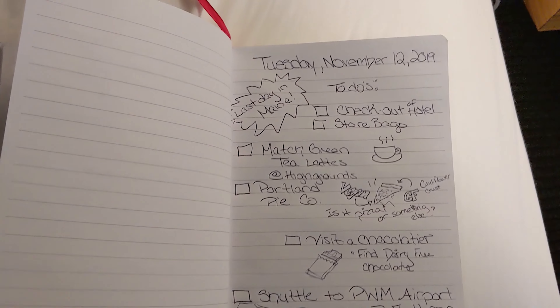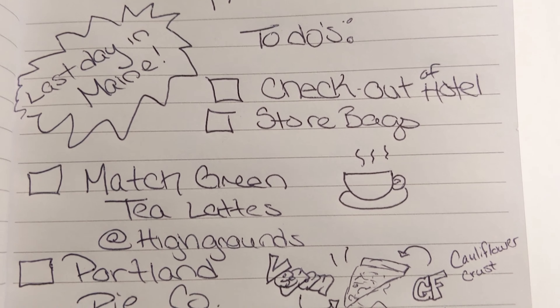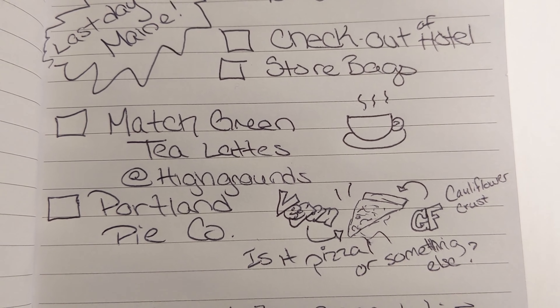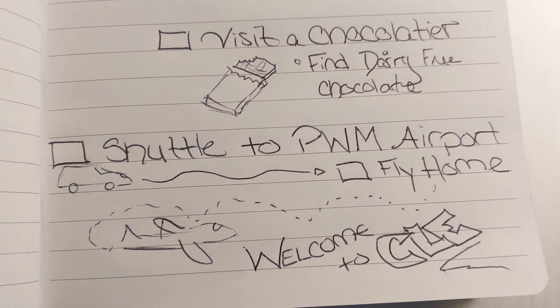Good morning — it is Tuesday, November 12th, last day in Portland. It's been just a great trip. On the menu today: check out of our hotel, store our bags, then go to this coffee shop I found called Higher Grounds for matcha green tea lattes — they were delicious yesterday. Then we're going to check out the Portland Pie Company — it's pizza. They have a cauliflower crust and vegan cheese. I'd also like to seek out a chocolatier that has dairy-free chocolate. Then sadly, we're going to take the shuttle back to the airport and head home.